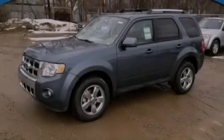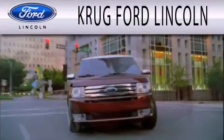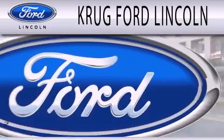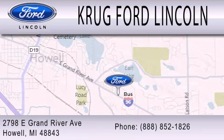Stop by today and test drive this automobile for yourself. Grug Ford Lincoln is dedicated to doing everything possible to ensure that the experience you have selecting your next vehicle is as pleasant as possible. We are located at 2798 East Grand River Avenue in Howell.